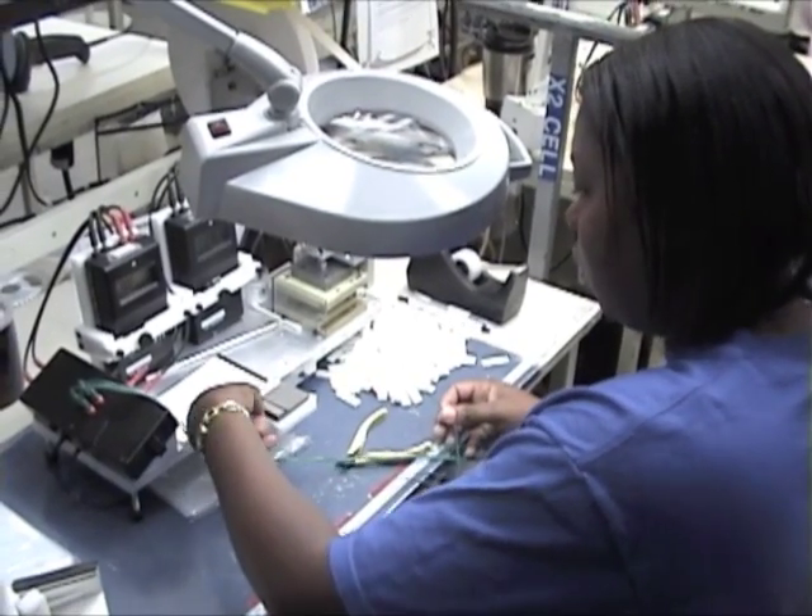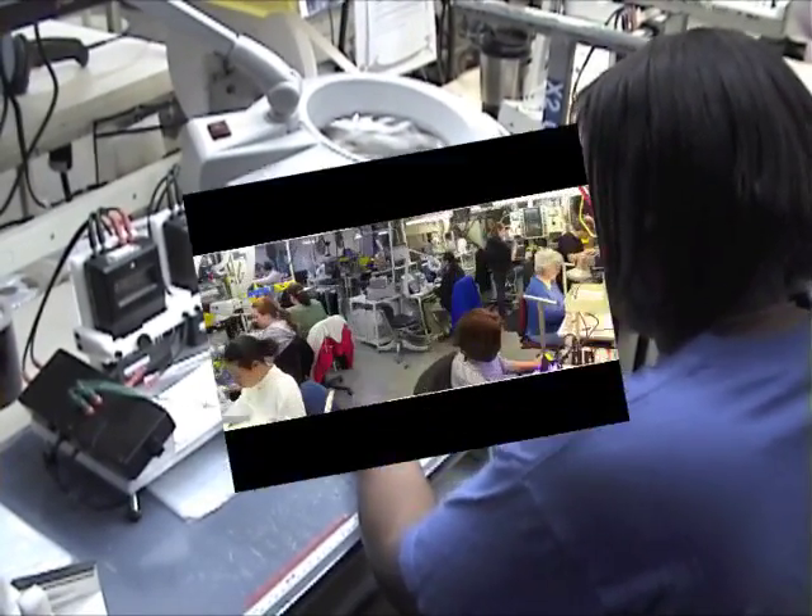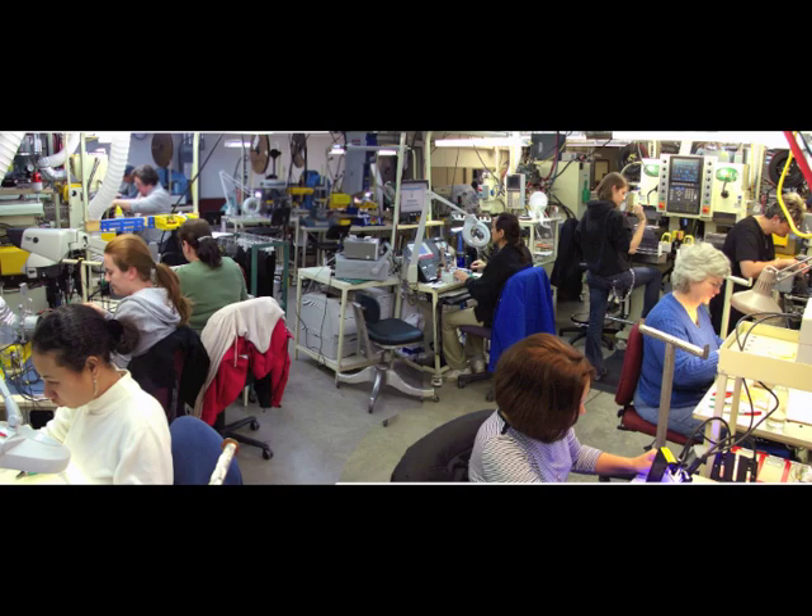One Piece Flow keeps projects on track from start to finish, ensuring quality parts for every system.